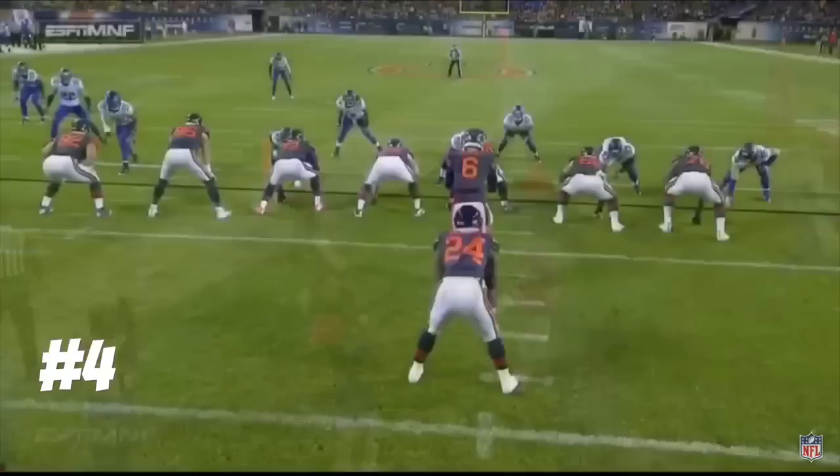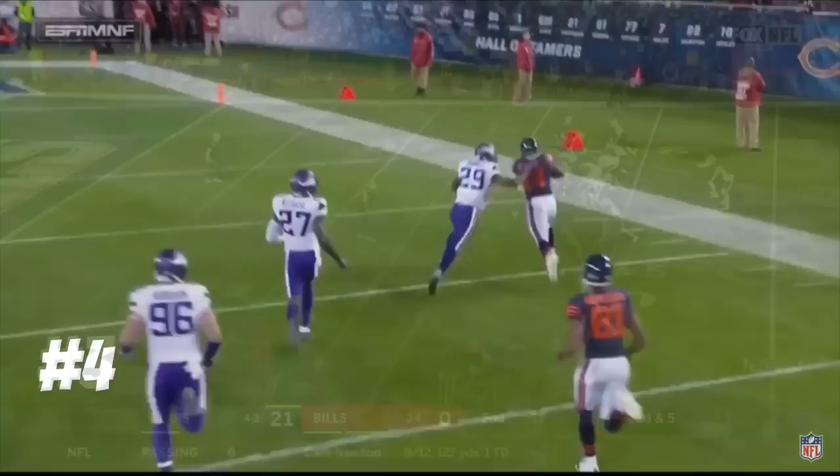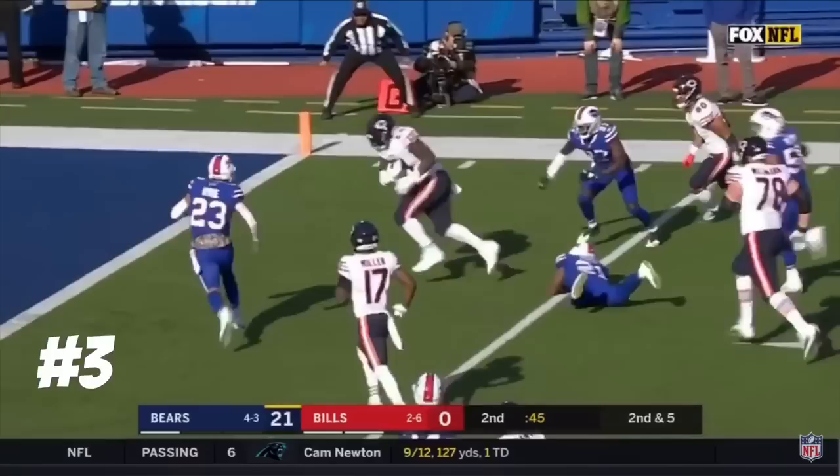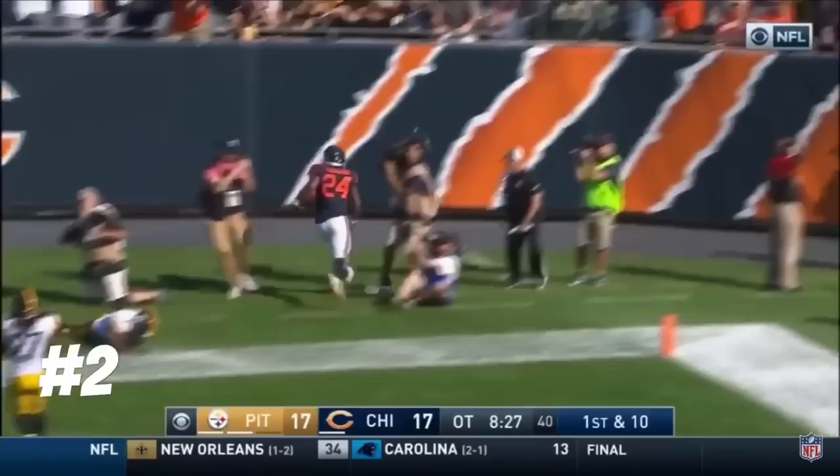Nobody's home — I had no idea where rookie safety number 27 Jayron Kearse is going. Jordan Howard has daylight; Jordan Howard bouncing inside into the end zone for a Bears touchdown. Howard left side to the 10, to the 5 — game over.